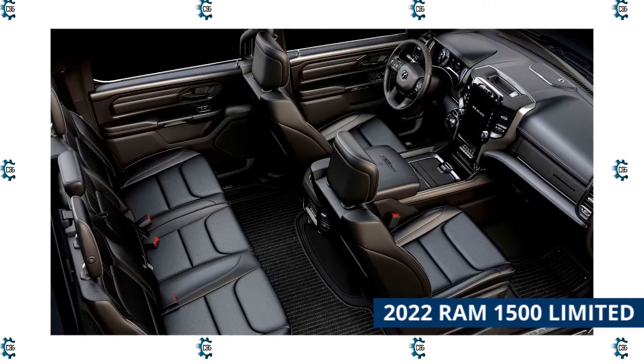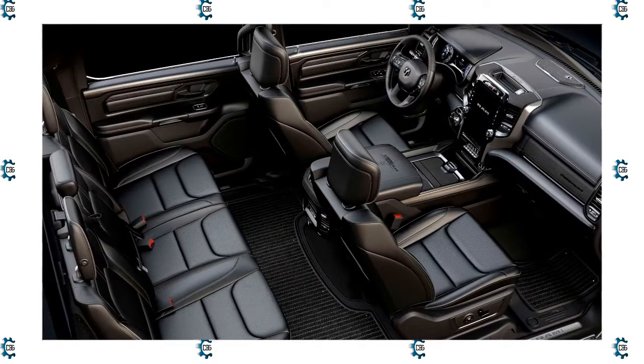Ultimately, it's the RAM's serene interior and smooth ride that landed it at the top of the list.